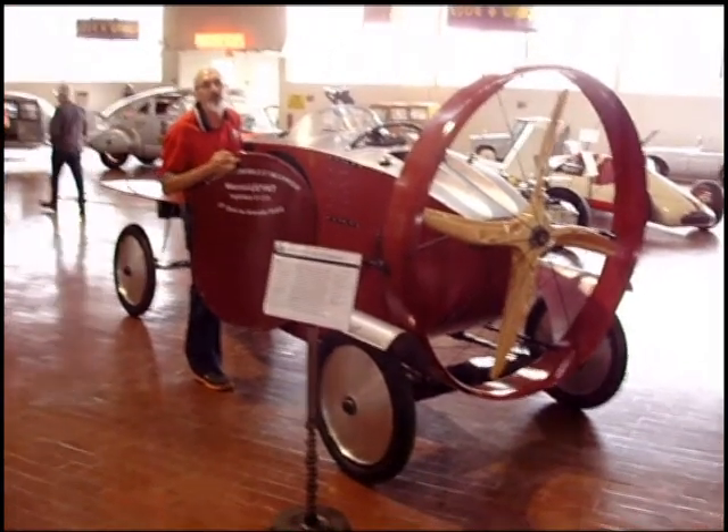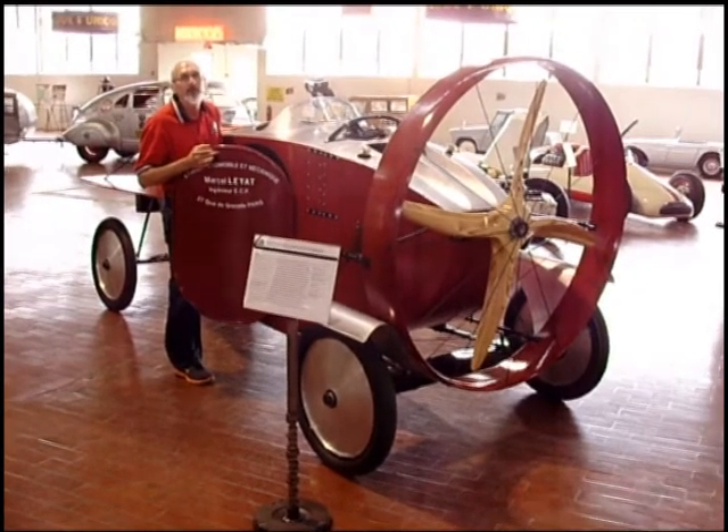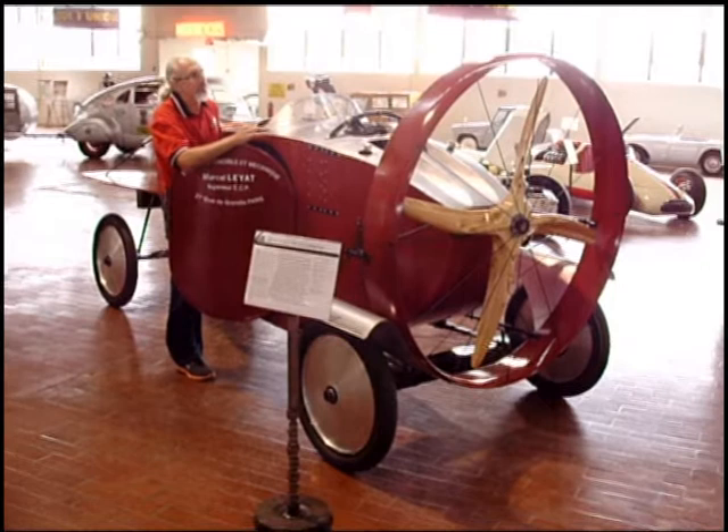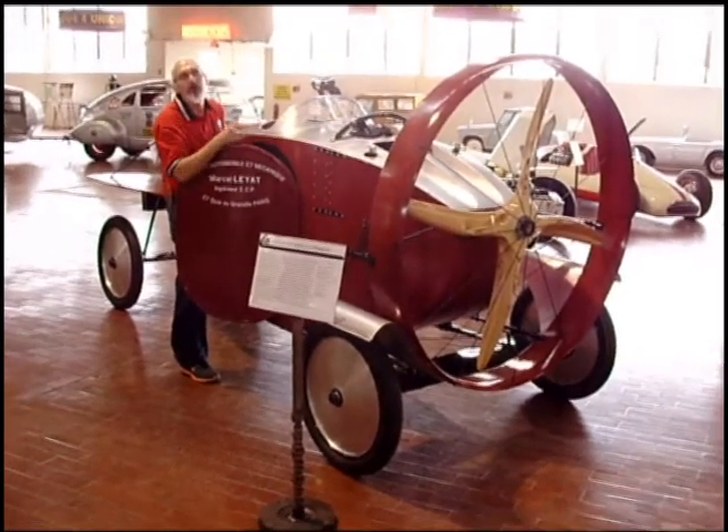Unfortunately, all six have disappeared. Then in 1924 to 1925 he made some more similar to this, but there were lower versions — one was the hard top, one was the convertible.